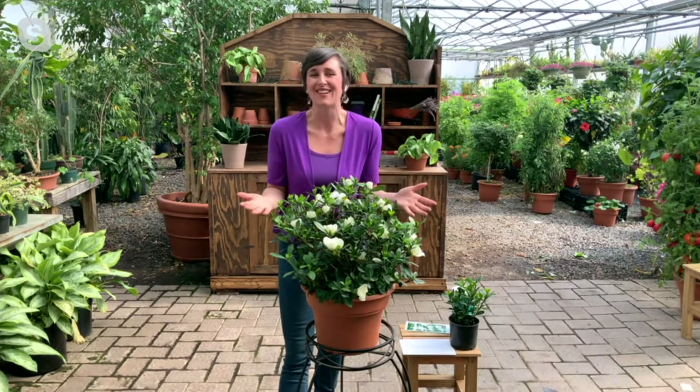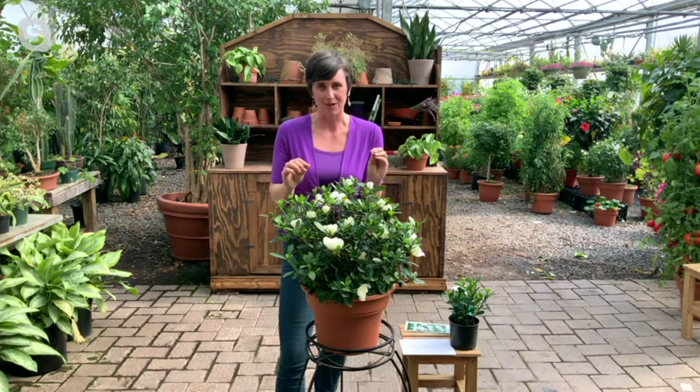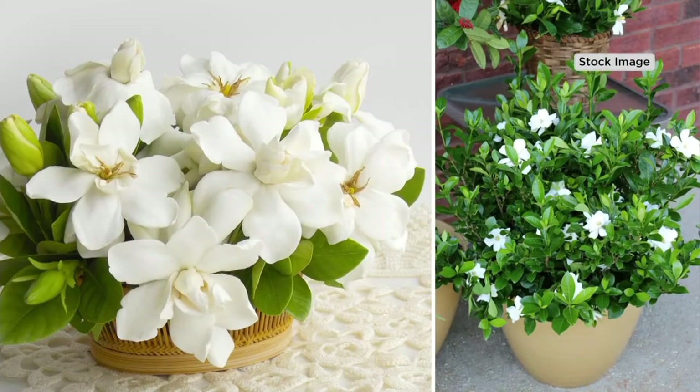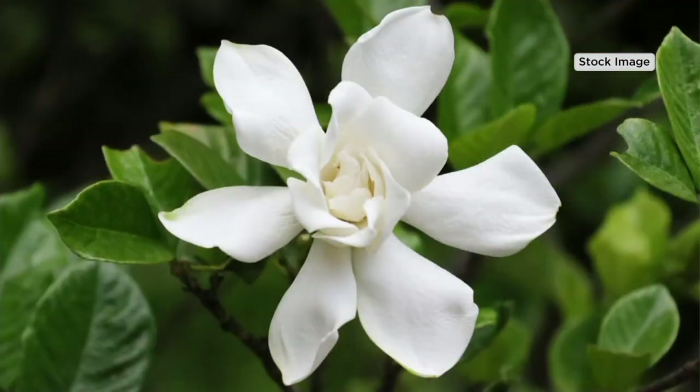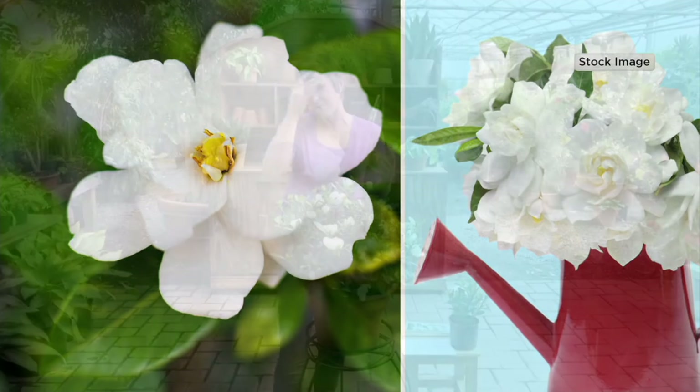Let's be honest — we don't get a gardenia for its glossy green leaves, we get it for the flowers. And the reason we chose this patio gardenia is for those flowers. They are going to have that little button center — they're a little bit different than our traditional gardenia. It's going to bloom profusely, loaded with velvety petals. If you've never felt a gardenia flower, it's thick and luscious. It's why they make corsages out of them all the time.